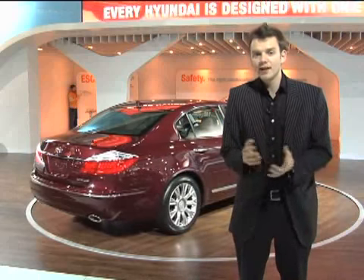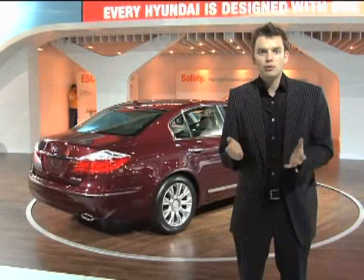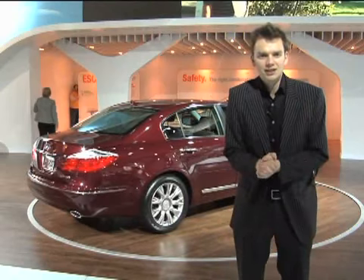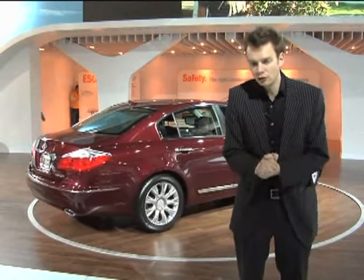The Genesis is the first Hyundai to come to the US with rear-wheel drive, and it's available with three engines: a 3.3 or a 3.8-litre V6, or the range-topping 4.6-litre V8 with 342 horsepower.